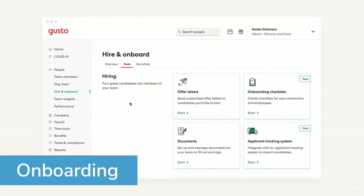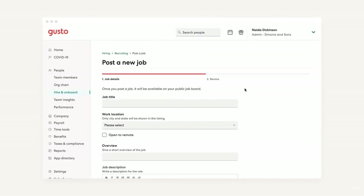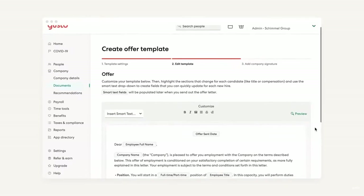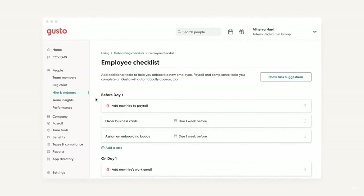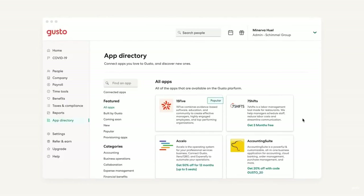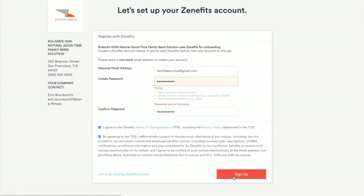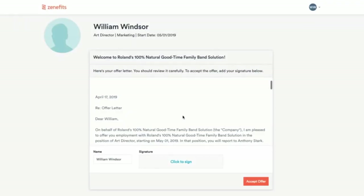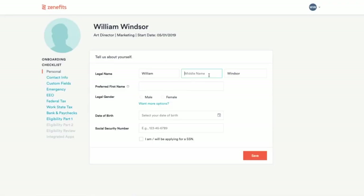Both Zenefits and Gusto offer tools to streamline getting new employees up to speed, though each vendor's approach offers unique advantages. Gusto features an onboarding checklist with suggestions for typical stages of the onboarding process, and HR professionals can add steps tailored to their company's needs. Tasks can be delegated across an entire HR team, though the lack of automated onboarding capabilities means the process takes more time and manual effort than it would with Zenefits. Zenefits empowers employees to manage their own onboarding without needing to reach out to HR at every step, while HR administrators monitor progress to ensure timely completion. Thanks to its partnership with Checkr, Zenefits also conducts fast and comprehensive background checks on new hires directly from the platform.